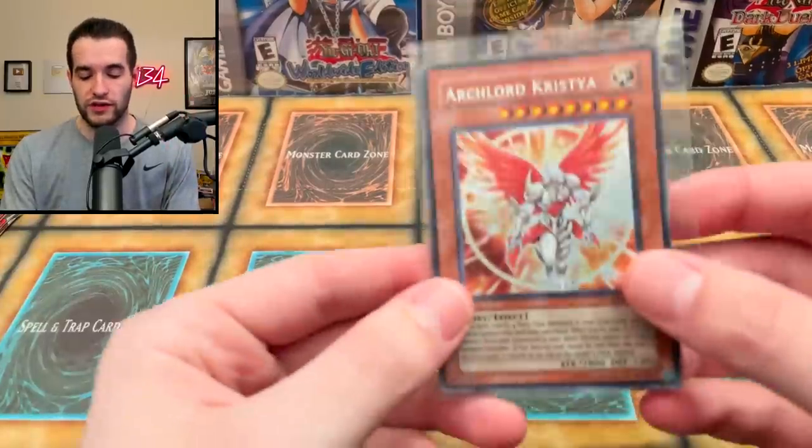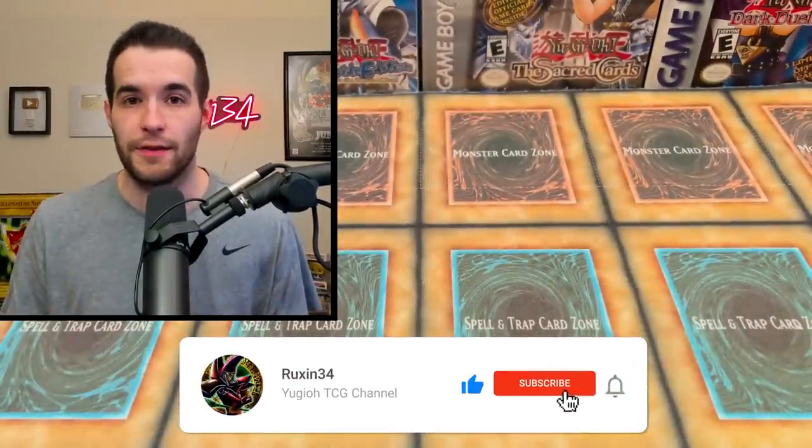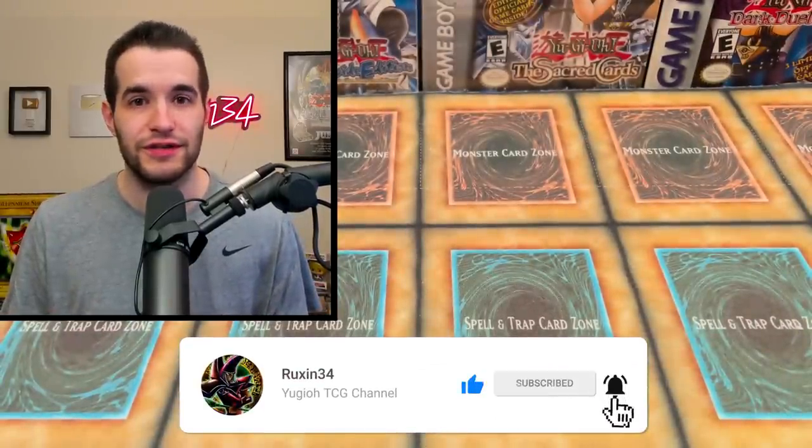But before that we have a giveaway - I'll be giving away this Archlord Christia. All you have to do is like this video, be subscribed, turn on notifications, and let me know your favorite thing about these Forbidden Legacy blisters. Let's get into it.